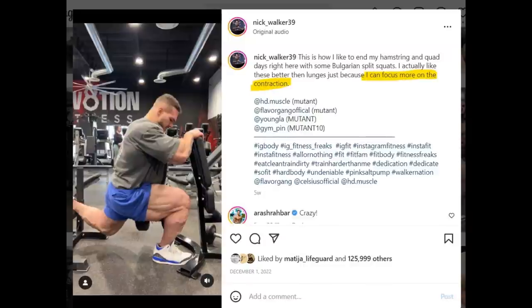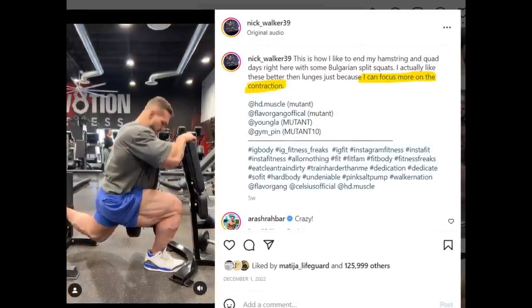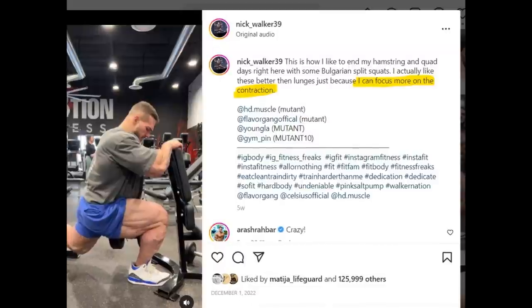It is interesting what he writes in the caption of this post. He says he actually likes this better than lunges just because he can focus more on the contraction.